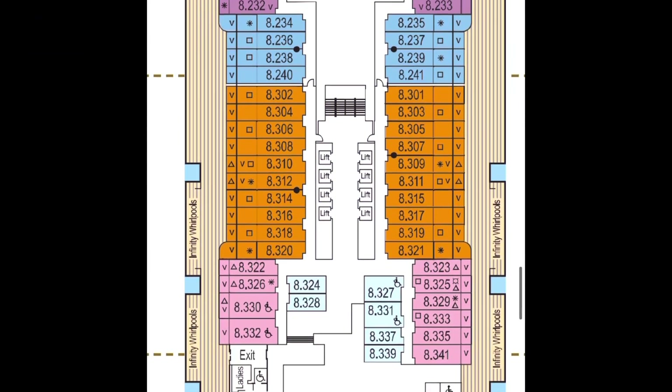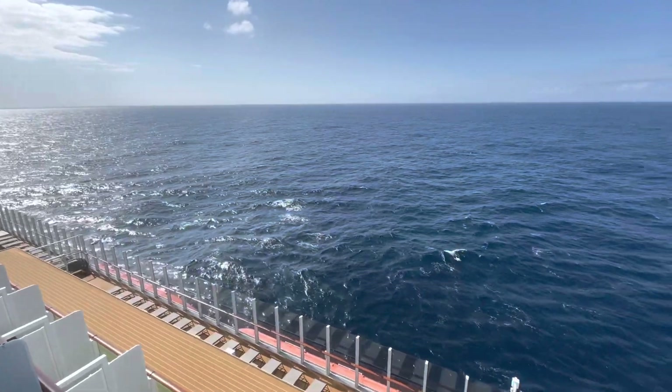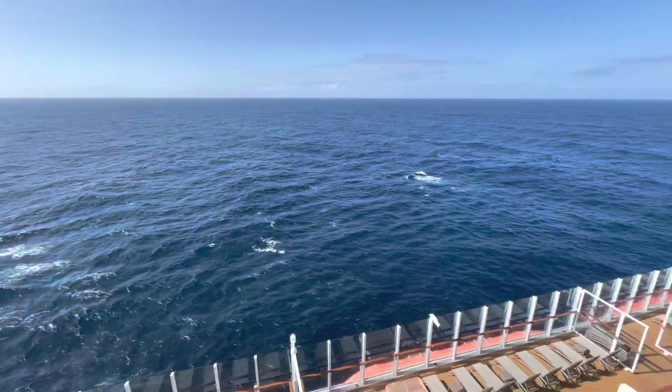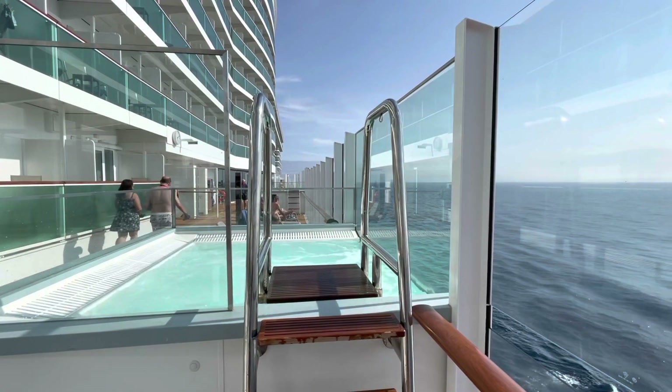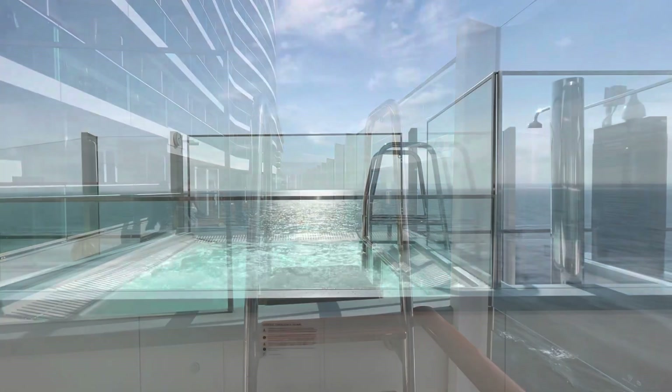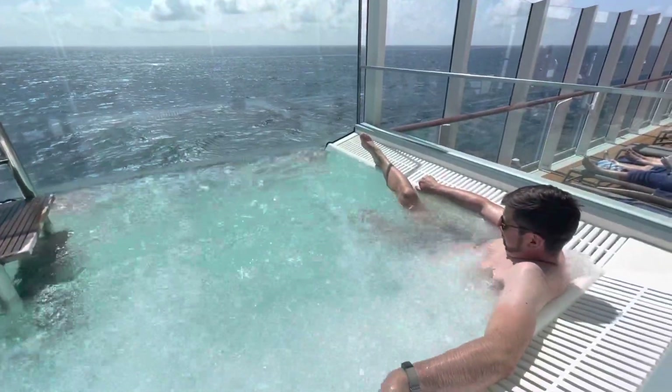Let's now have a look at Prom Deck, which is located on Deck 8. It does indeed circle the entire ship and takes approximately 9 minutes to walk — well, at least in flip flops. Prom Deck is home to 6 infinity whirlpool spas, which are really well heated and offer the best views.